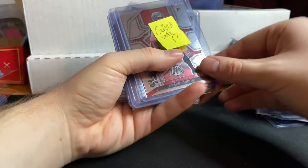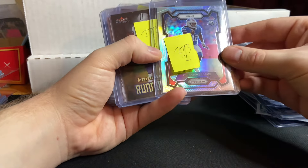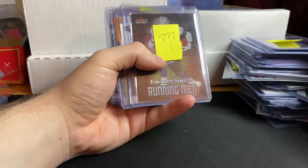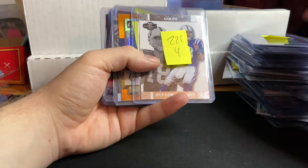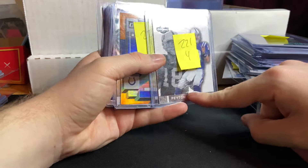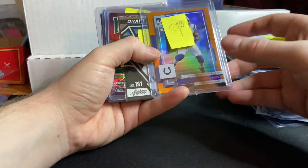17 giveaways total. Drake London Giveaway. Dorian Williams Silver Prism for $2. Running men — Emmett Smith for $1. Peyton Manning for $4 with the facsimile auto, out of 51. People liked that tonight, which was cool to see.